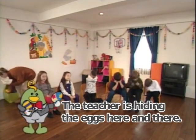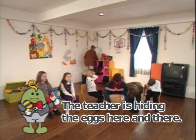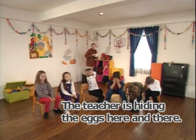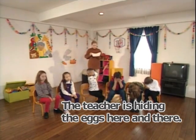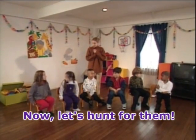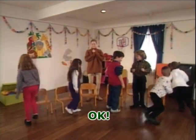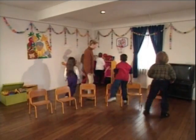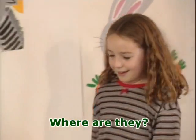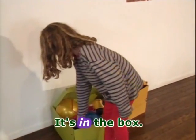The teacher is hiding the eggs here and there. Okay, open your eyes. Now, let's hunt for them. I found a pink egg. It's in the box.